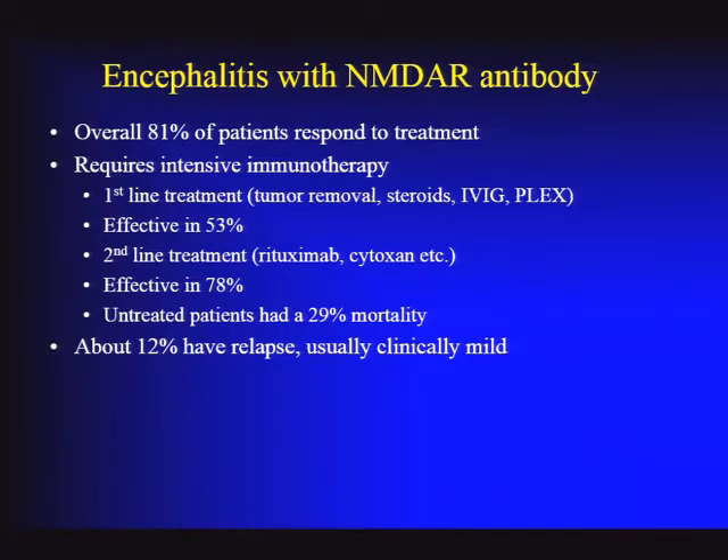If second-line therapy is needed, it is effective in many patients. If untreated, this is a serious disease—patients do die of NMDA receptor antibody encephalitis. Some cases have now been shown to have a viral trigger, including preceding herpes simplex encephalitis, though often no trigger can be identified. Most patients get better and stay better, but about 12% may have a relapse. Some young people diagnosed for the first time may have had a similar encephalopathic presentation in childhood that resolved without a clear diagnosis—possibly an earlier episode of NMDA receptor encephalitis.